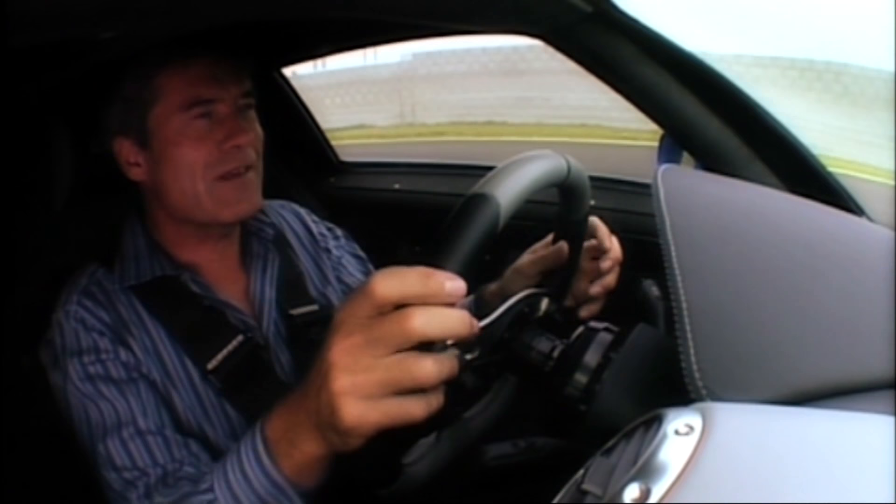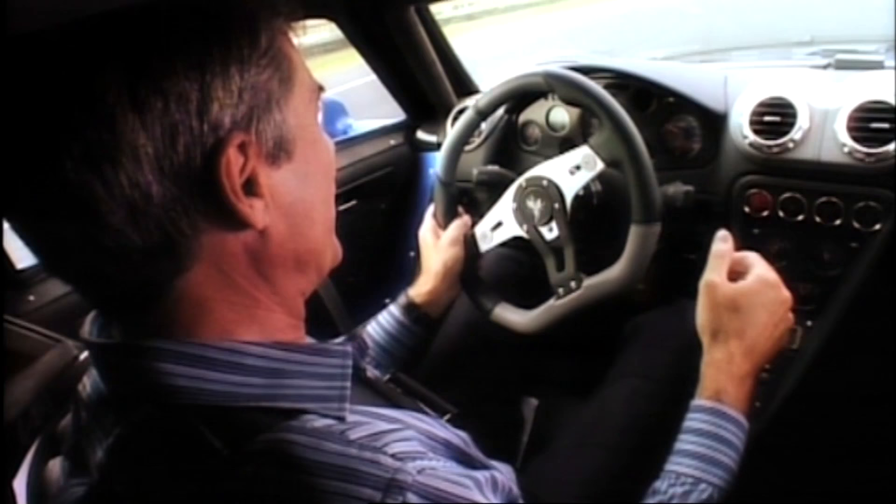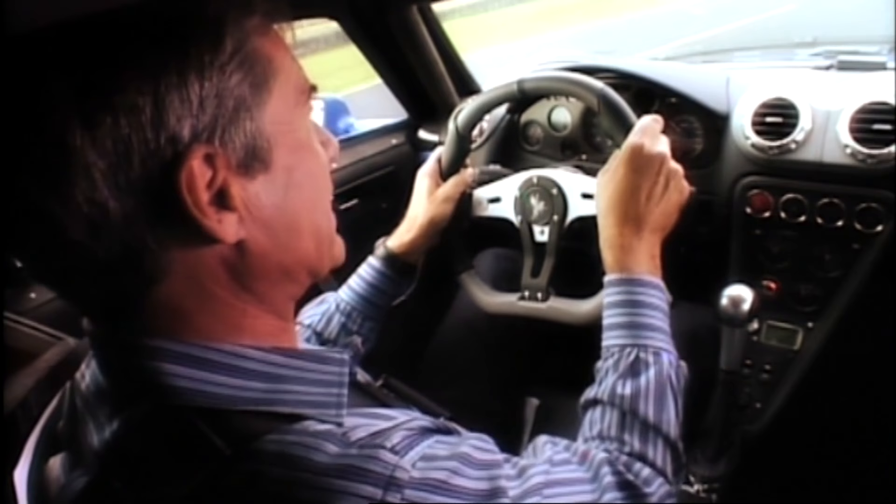I've driven a lot of modern-day supercars — they're actually quite docile. This is more like the good old-fashioned supercars. It's rather intimidating, especially as you begin to open the throttle and wait for that boost to come in.